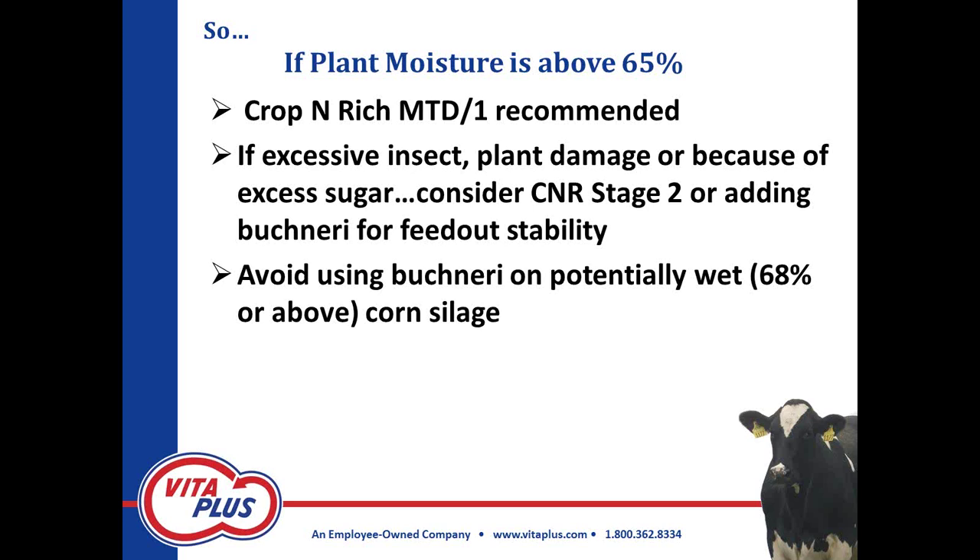We've worked with the Buchneri product even before it was approved on the marketplace and we believe in it. But in this immature corn without any grain in it, I would not be looking at putting Buchneri on anything that might be going in wet — I'll qualify that at about 60 percent moisture or above. Occasionally, at those kind of wet immature forages, we'll see that bug kind of go wild and produce a lot of acetic acid. So I'd stay away from Buchneri in those situations.